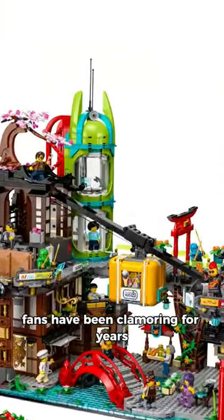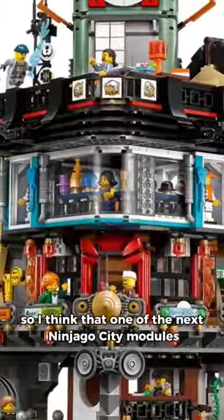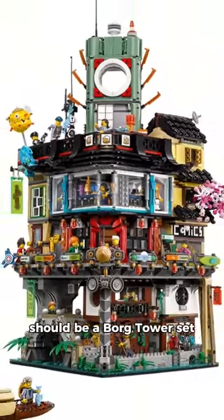Fans have been clamouring for years, and there was sort of a Borg Tower in the Ninjago City Markets, but that one really doesn't count. So I think one of the next Ninjago City modules should be a Borg Tower set.